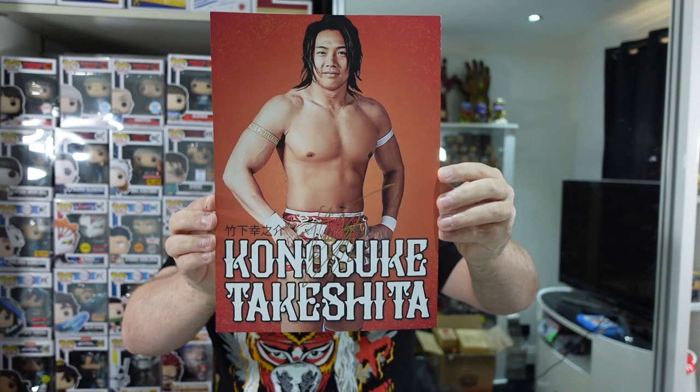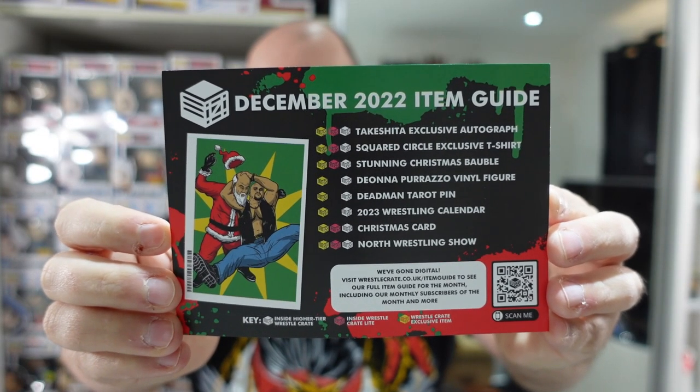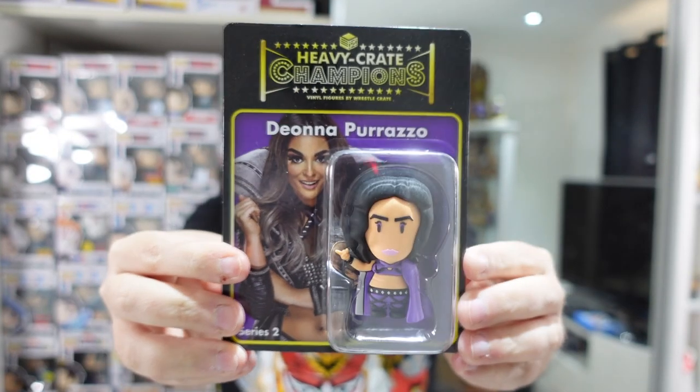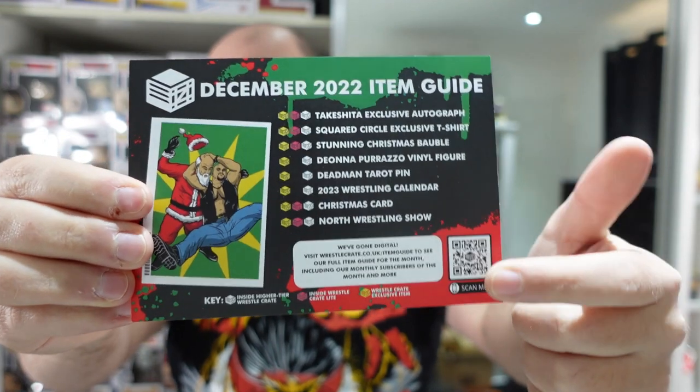Just to double-check everything guys, the cheat sheet features Austin's stunning Santa from the bauble decoration. We have: Takeshita exclusive autograph, Squared Circle exclusive t-shirt, stunning Christmas bauble, Deonna Purrazzo vinyl figure, Deadman Tarot pin, 2023 wrestling calendar, Christmas card, and North Wrestling Show. It says 'we've gone digital' down here with a scan-me code. Nothing teased for next year either — I guess they had to get this box out quickly since it normally comes around the 24th-26th, which this time is Christmas. A shame we don't have a teaser, but they always produce the goods and they certainly have in this December box.